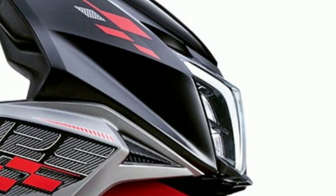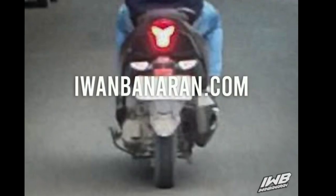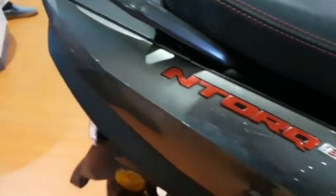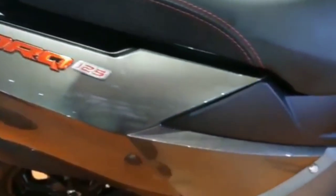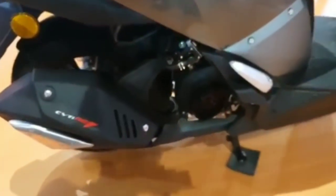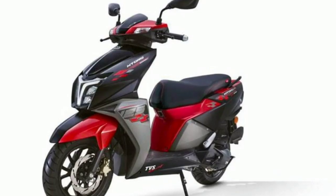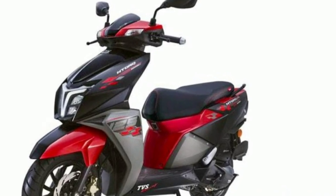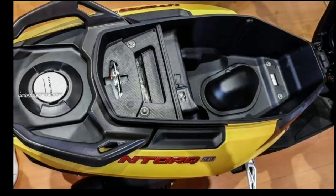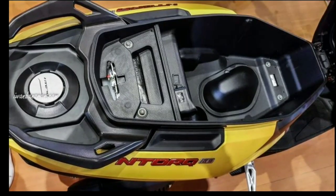Skutik yang heboh ini yang ada spy shot-nya, bernama TPS. Jadi memang dari TPS untuk skutiknya. Di dalam gambar itu adalah skutik dari India — diproduksi dan diimpor langsung dari India. Ini TPS NTorq 125 yang sudah dirilis di Indonesia. Ternyata bukan motor dari Honda ataupun dari Yamaha.